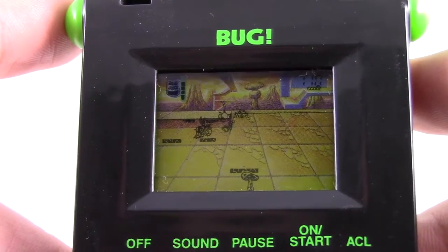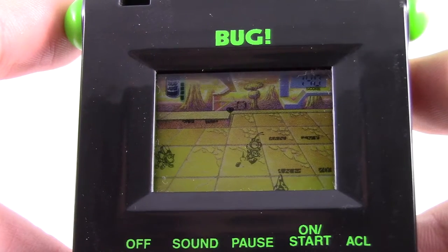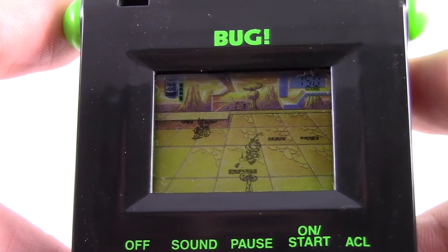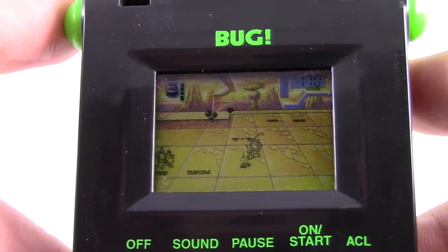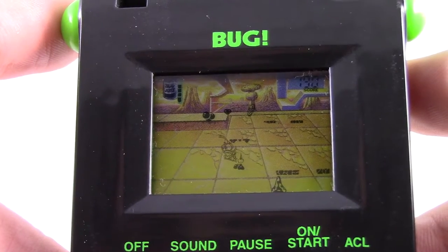Your other attacks consist of a dedicated button for spitting at enemies or pressing down during a jump to sting. So you have three different ways to attack — pretty impressive, right? Unfortunately none of them are terribly satisfying, and with the exception of some flying enemies, the spit attack is all you'll ever use. Also, I'm not certain if the left button is broken on my unit because it does absolutely nothing. In order to look left you bizarrely have to press up, and walking to the left is impossible. Perhaps my unit is faulty, but the gameplay is so bad that it's actually hard to tell.